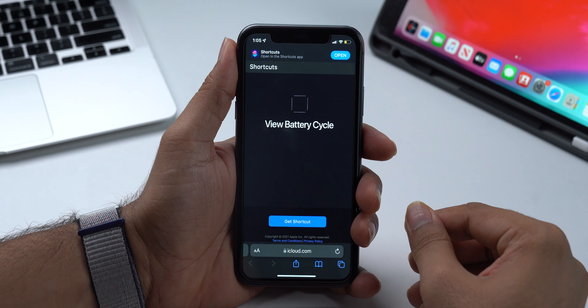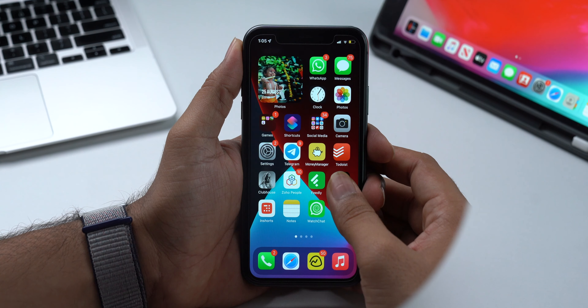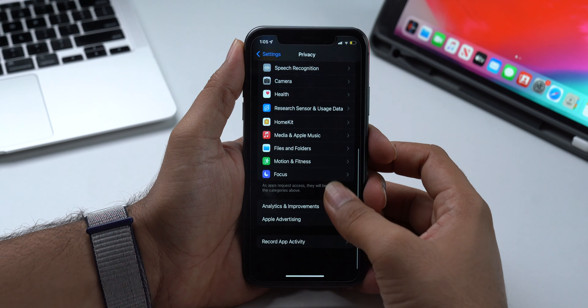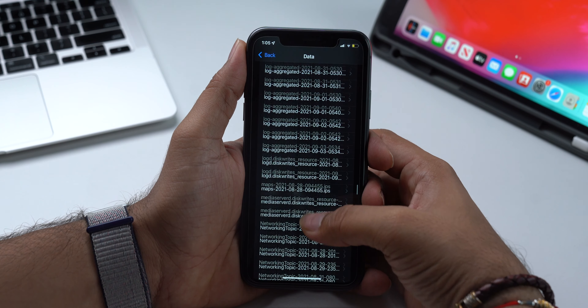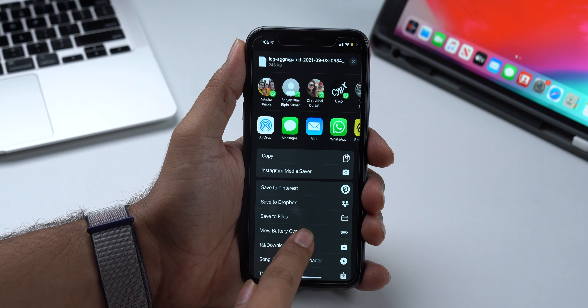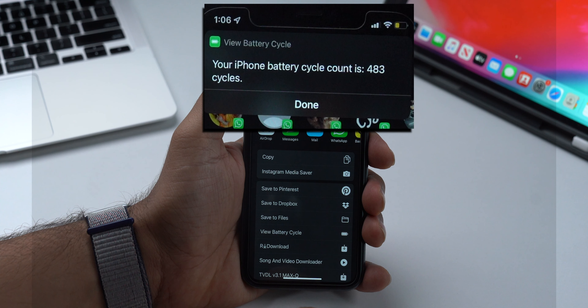Now let's look at the second and easier way to check battery cycle count — using a Siri shortcut. Download the 'View Battery Cycle' Siri shortcut; I'll link it below in the description. Once you install it, head over to Settings, Privacy, select Analytics and Improvements, and check Analytics Data. Again look for the latest Log Aggregator file. Once you open that file, tap the share icon and from the share sheet, select the 'View Battery Cycle' Siri shortcut. It will show the count of your iPhone's battery charging cycle.